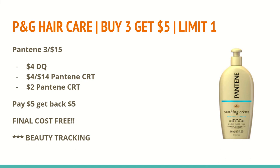The next two deals are the P&G hair care scenario. Select P&G items are buy three and get a $5 extra care book, limit of one. You'll see the Pantene on this slide and the Aussie on the next — they are the same deal, so you can only do one or the other. The larger sizes and stylers of Pantene are three for $15. We have a $4 off any three Pantene products digital coupon in our CVS app, a $4 off $14 Pantene CRT, and a $2 off any Pantene product CRT. That brings my total down to $5. I'll get back a $5 extra care book for buying three, making the final cost completely free. And these do track for beauty.